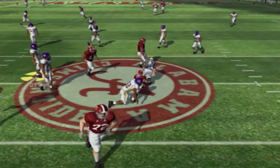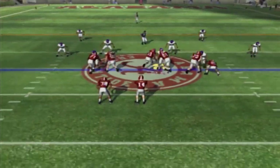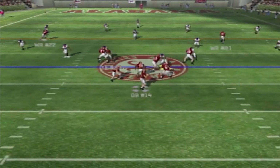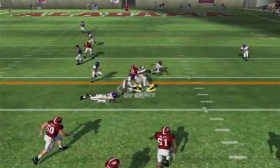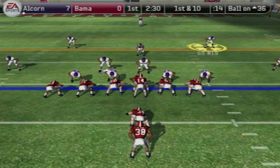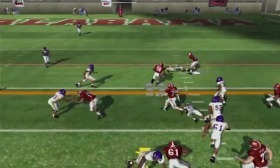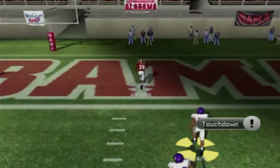Alcorn got a squad now! Second and 14, taking the snap out of the gun, faking the handoff to Coffey — Wilson finds DJ Hall wide open in the middle of the field for a first down. Ball at the 36-yard line, give this thing to Coffey — a little juke move — and a touchdown Crimson Tide! The game is tied at 7 apiece.